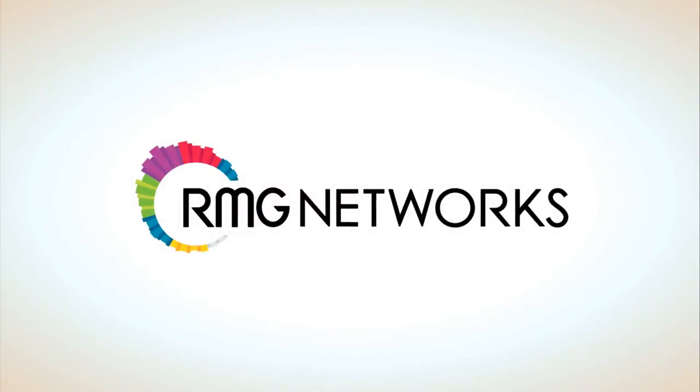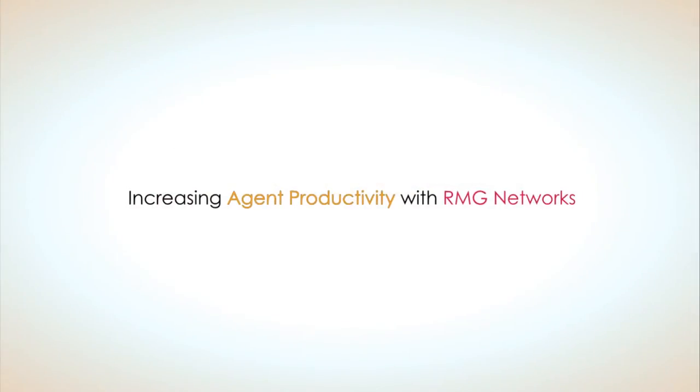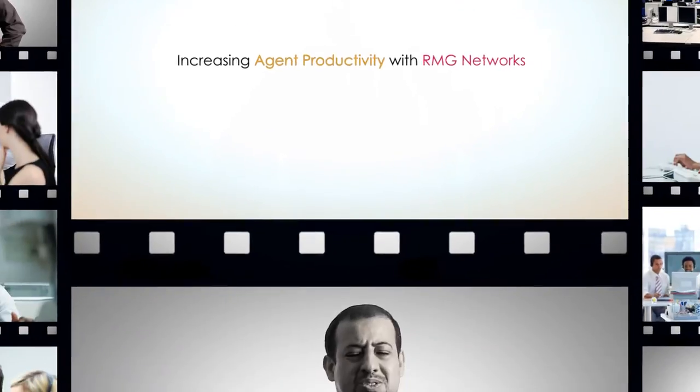Managing a contact center requires extraordinary presence. For the manager, there are really two burning questions: How can I improve my productivity? And how can I manage my agent's performance while keeping my customers happy? These questions are really two sides to the same coin.